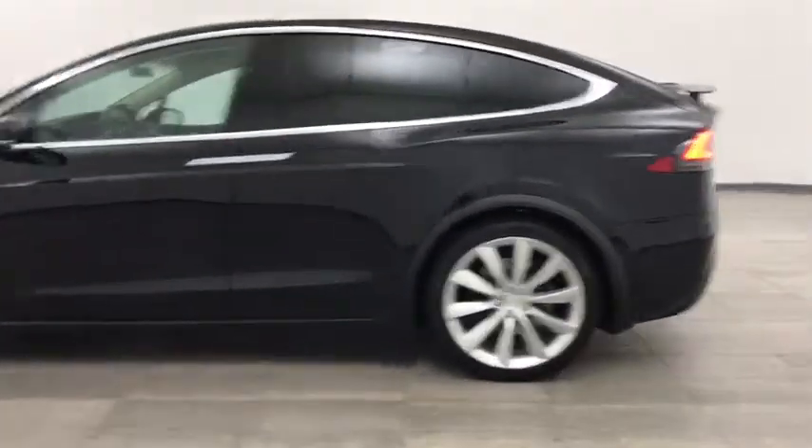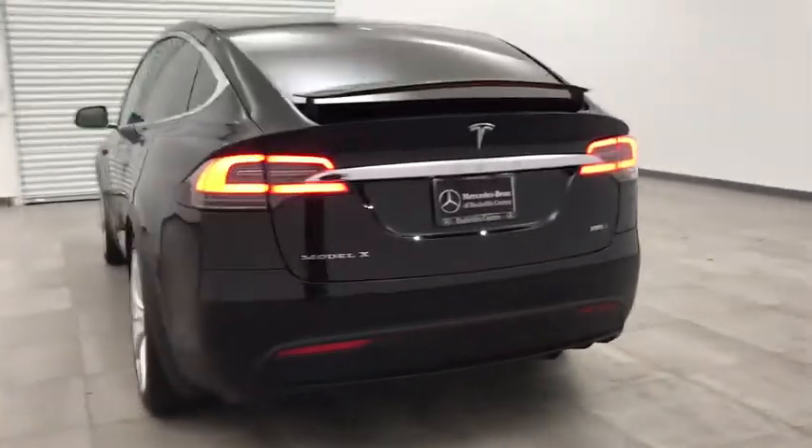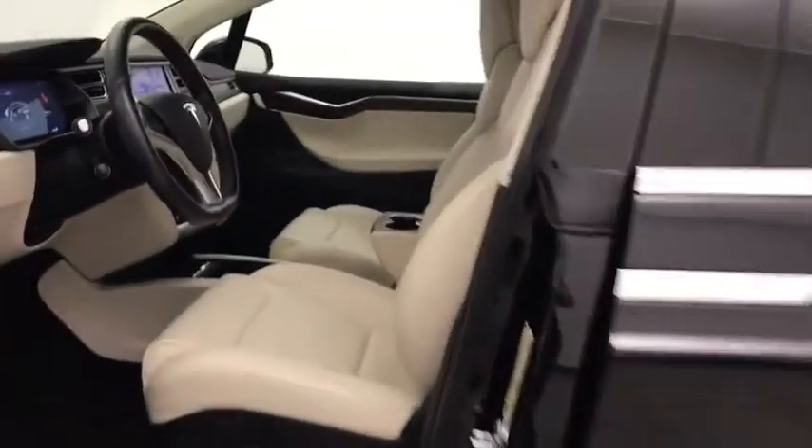This vehicle has less than 25,000 miles. Here are some of this vehicle's great options: backup camera, tow hitch, anti-lock braking system, power liftgate, steering wheel audio controls.